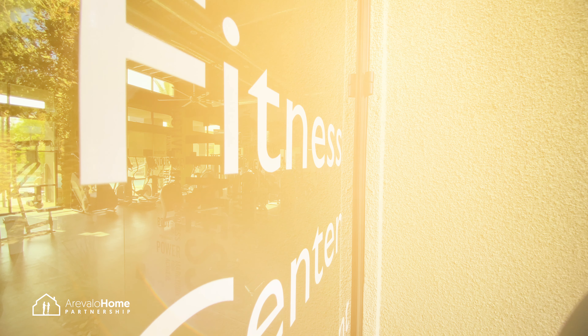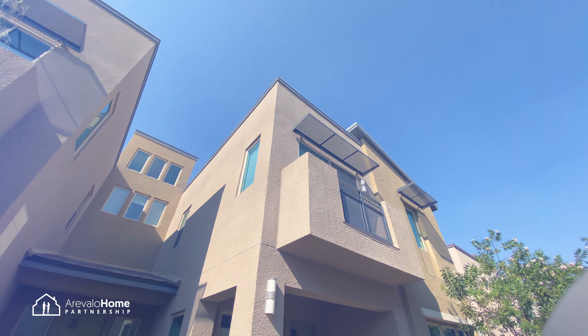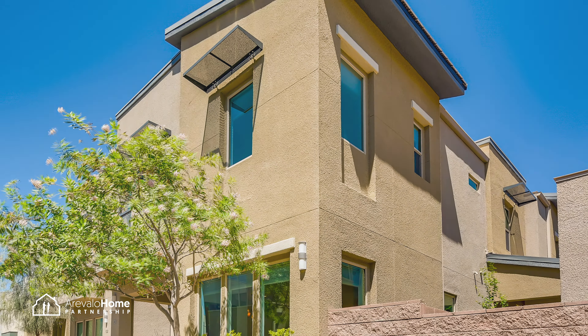The community pool and fitness center are another highlight you don't want to miss. So be sure to come by this home before it's too late.